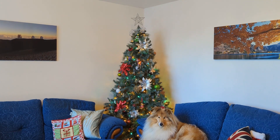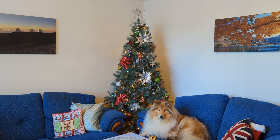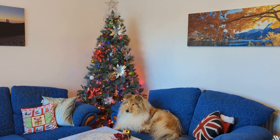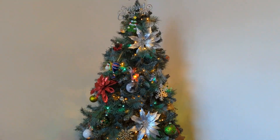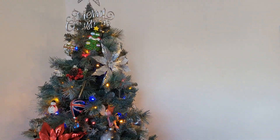So here we are. Kai says hello, of course. This is how our tree is looking. We've gone with multicolored for this year. We haven't added any tinsel, but I'll see if I can get a little bit closer and show you some of our special ornaments.